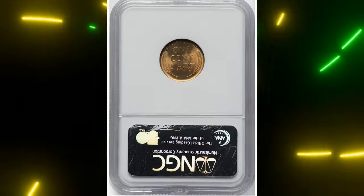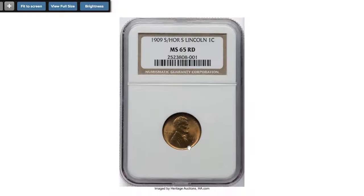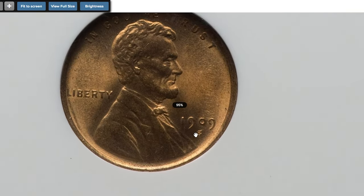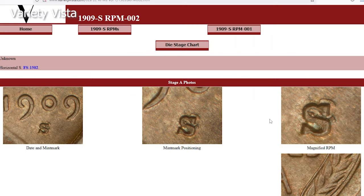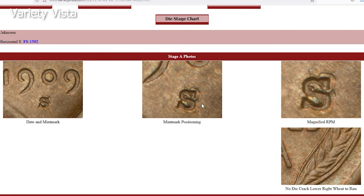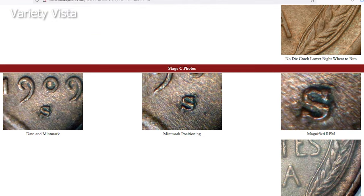This is a highly sought-after error variety: the 1909-S Lincoln cent with repunched mint mark S over horizontal S, graded Mint State 65 Red by NGC. The 1909-S over S Lincoln cent, known for its repunched mint mark, is a highly sought-after variety among collectors. This error occurred during the minting process when the mint mark was first punched into the die in a horizontal orientation. Realizing the mistake, the mint worker repunched the S mint mark correctly vertically over the horizontal S, resulting in the distinctive and rare S over horizontal S variety.